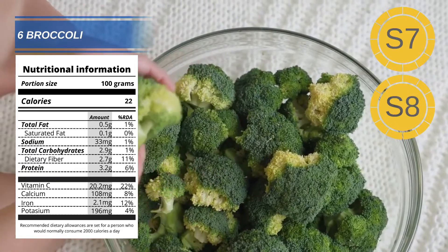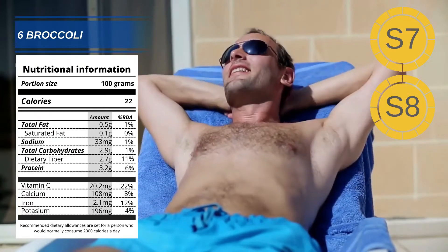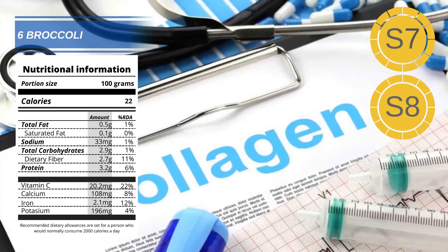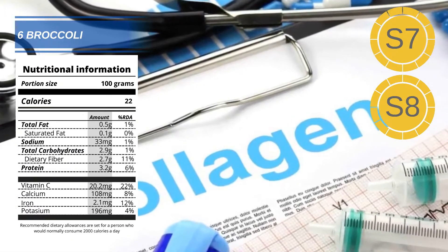Number 6: Broccoli. Broccoli is packed full of vitamins and minerals. It also contains a compound called sulforaphane. In some studies, sulforaphane has been shown to reduce the amount of skin cell damage by UV light by as much as 29%. Another study suggested a link between sulforaphane and maintaining healthy levels of collagen.